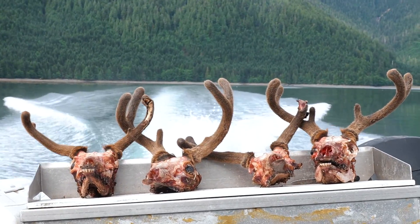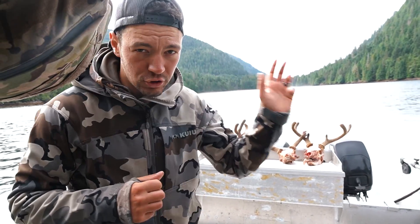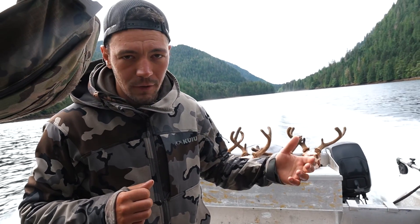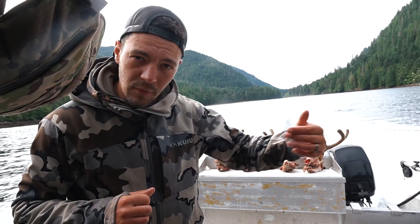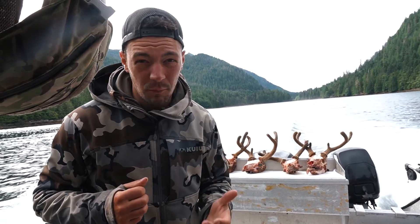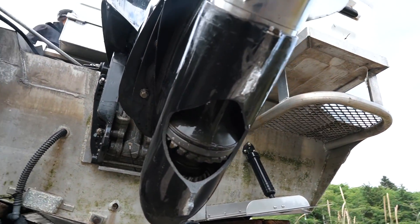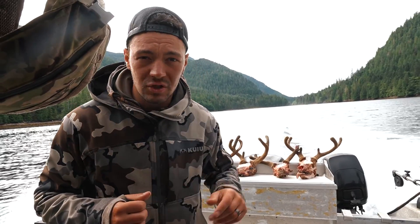Originally our plan was to just get picked up by boat and go straight out fishing. However, we hit a little bit of a snag coming through the narrows — the tide's really low right now and we smacked the prop on some rocks and broke a fin off the motor. So instead, we're going all the way back to Jean-Marc's house, going to put all the meat in the freezer, and then go fishing with a different boat instead.